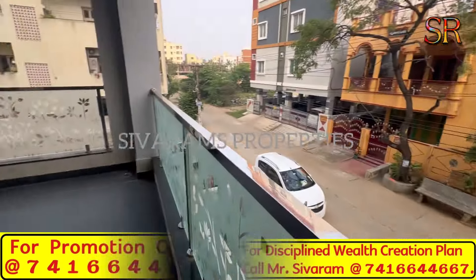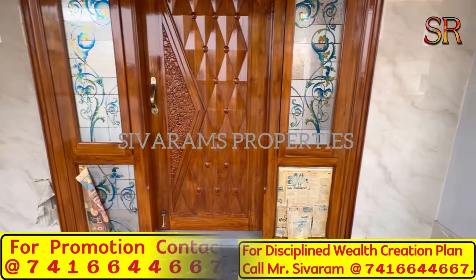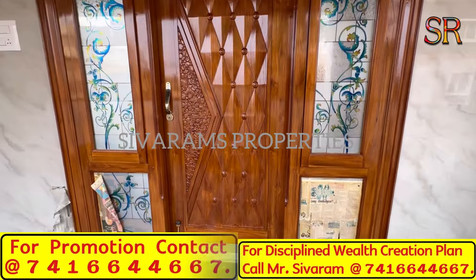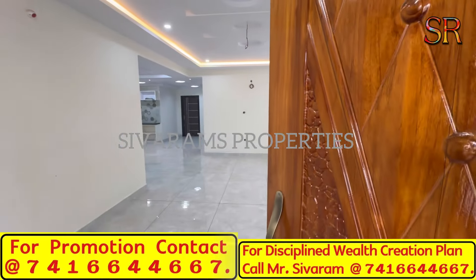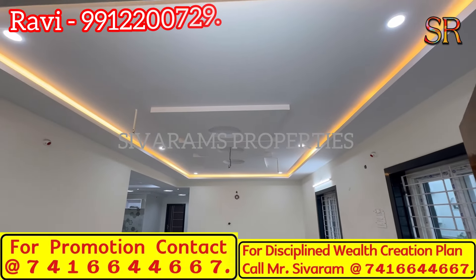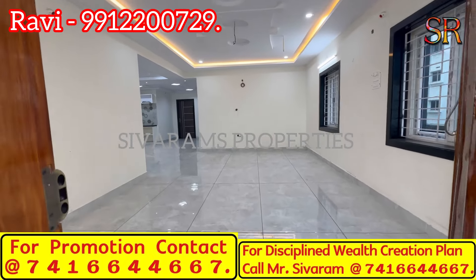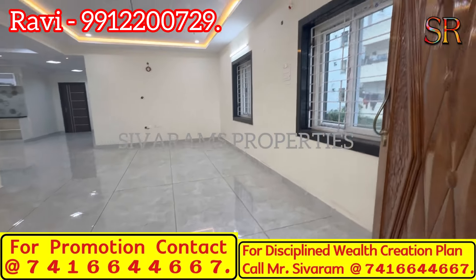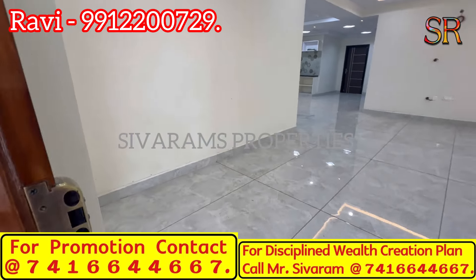This is the east-facing side with the cement road. On the first floor, there is a very long hall with built-in cupboards. It features vitrified tiles, granite frames, and French windows with safety grills.